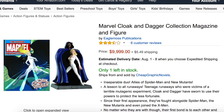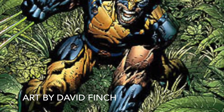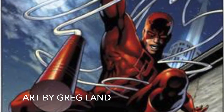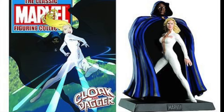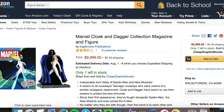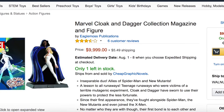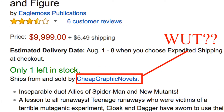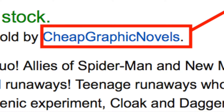Number 4: Marvel Cloak and Dagger Magazine and Figure. $9,999. You've heard of Wolverine, you've heard of Spider-Man, you've heard of the Punisher and Daredevil, but you've probably never heard of Cloak and Dagger. But don't let that stop you from purchasing this very coveted statue of the D-List duo. And you need to act now, because there is only one left, and I can guarantee this figure will not be here next week.